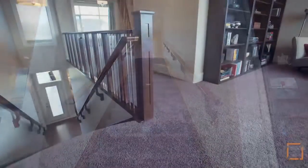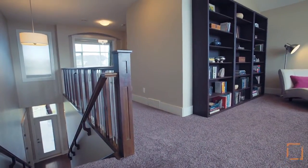Upstairs, vaulted ceilings expand the space in the open bonus room that connects the bedrooms.